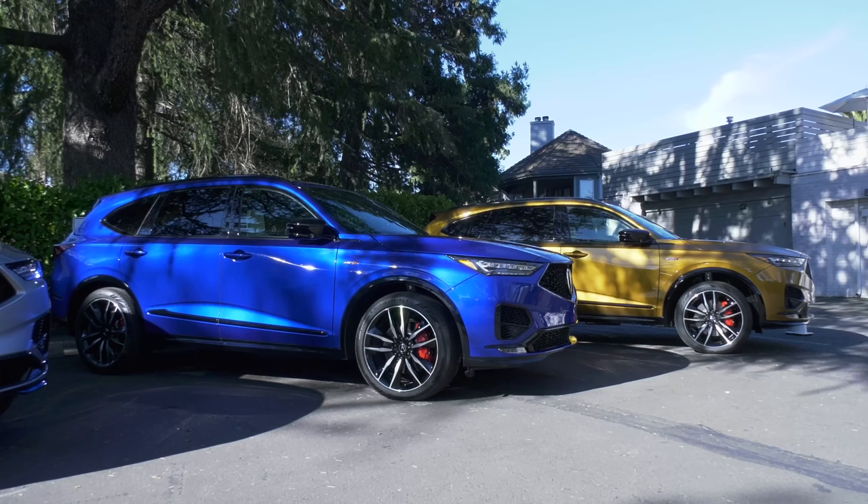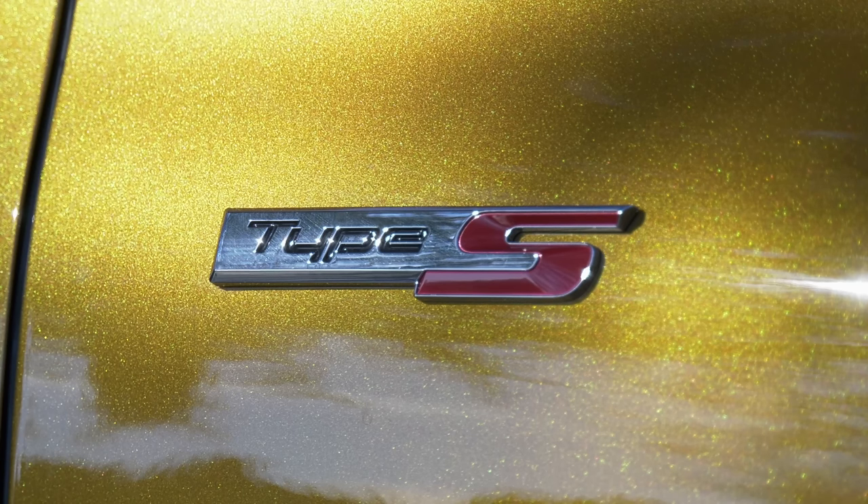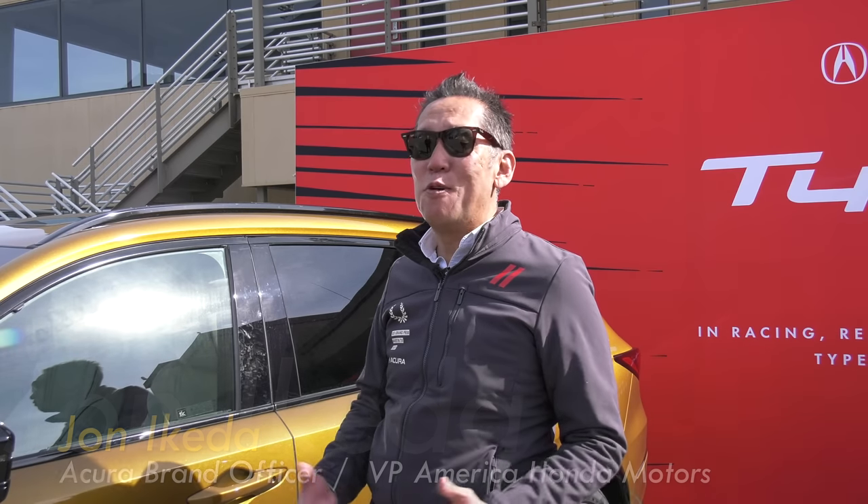When this fourth-generation MDX was being developed, engineers had a high-performance version in mind. John Ikeda understands this kind of validation is important: 'We're so proud to be able to finally do a Type S for an MDX because we are a performance brand. We stamp ourselves as a premium performance brand at Acura with precision crafted performance. That's why we'll do it. We'll do things like SHAWD, turbo V6, double wishbone suspension on a three-row family SUV. It's just who we are — that's our DNA.'